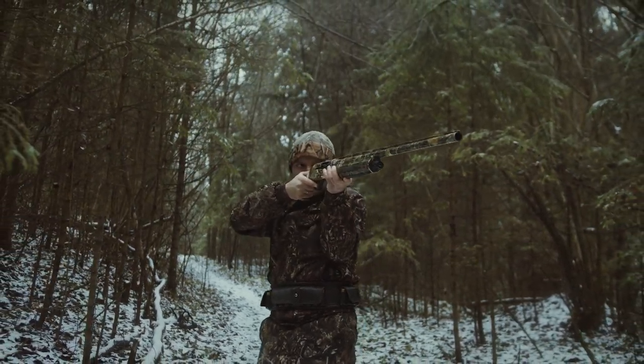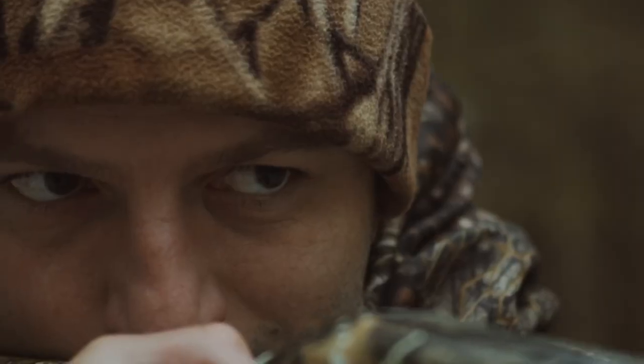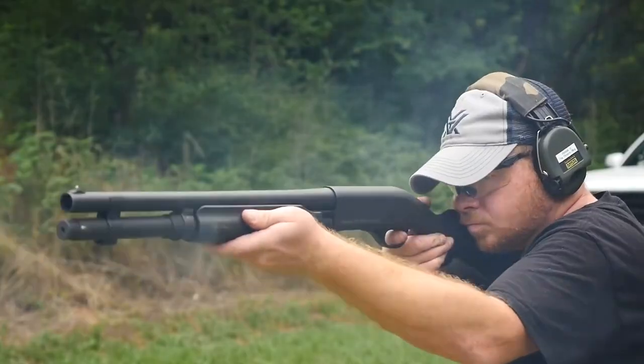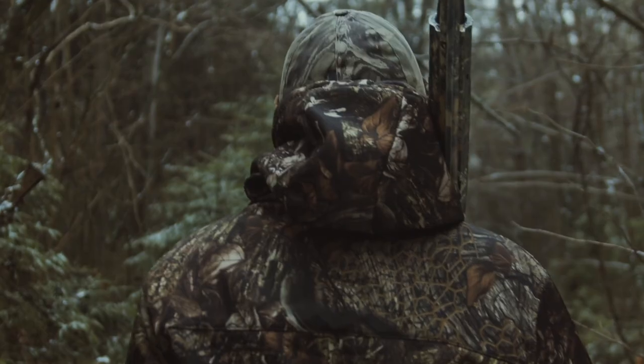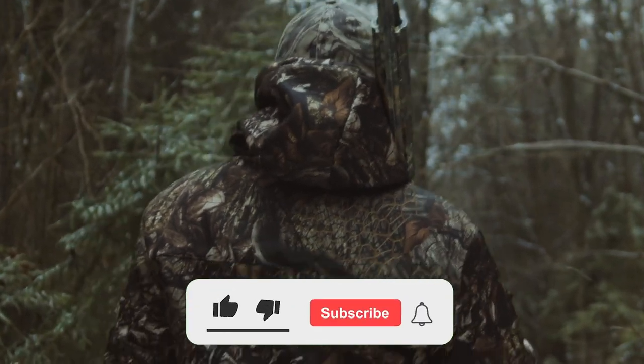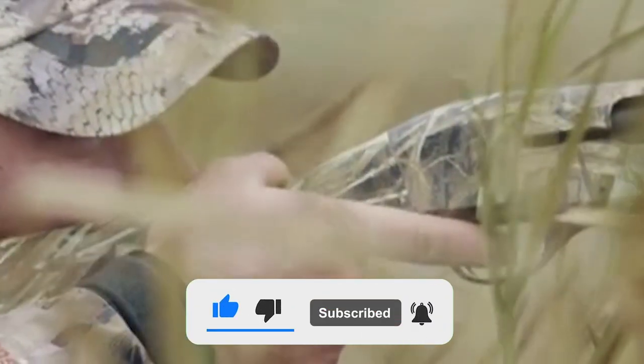Shotguns digest more shells in a season than most rifles will in a lifetime. They get knocked around in the uplands, splattered with mud in the marsh, and shot and shot and shot at the range. A lot of people don't like the idea of spending any more than necessary on a gun that has to take such abuse. That is why in this video, we bring you the best budget shotguns available today.